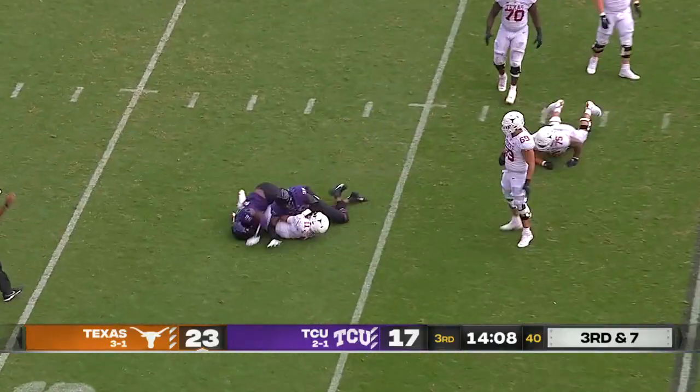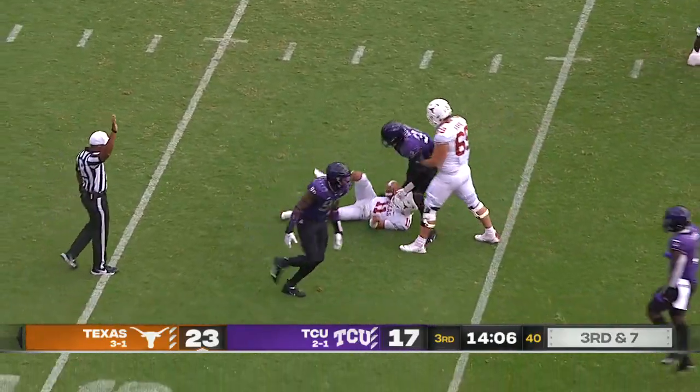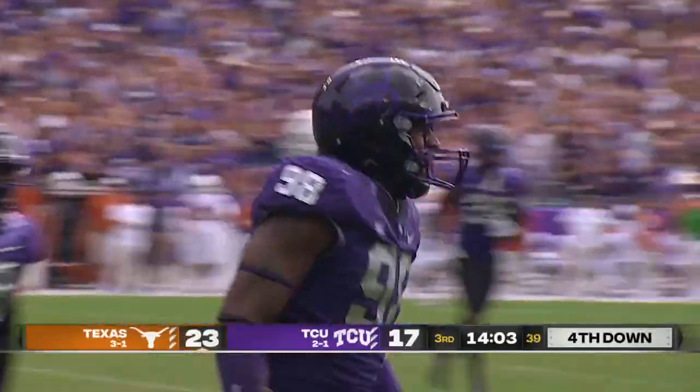Thompson goes down at the 14, sacked by Dylan Horton, who's having the best game of his life.